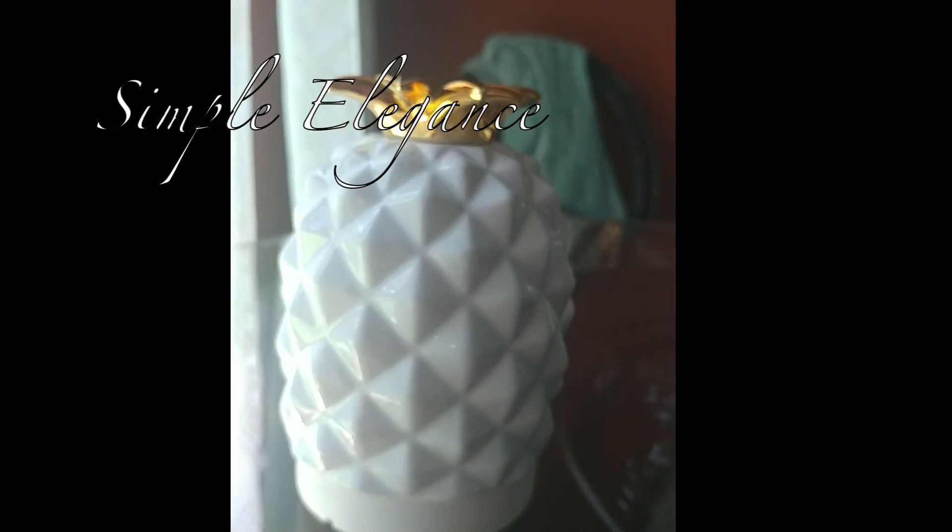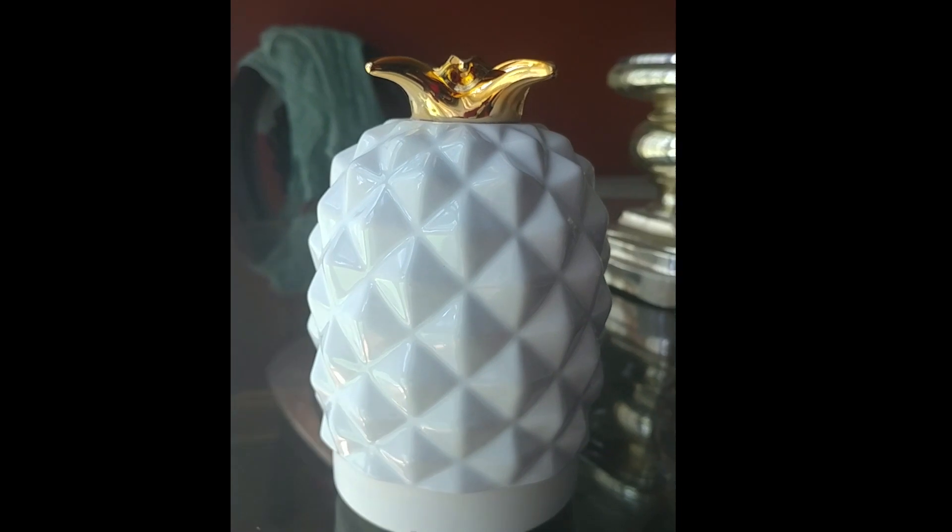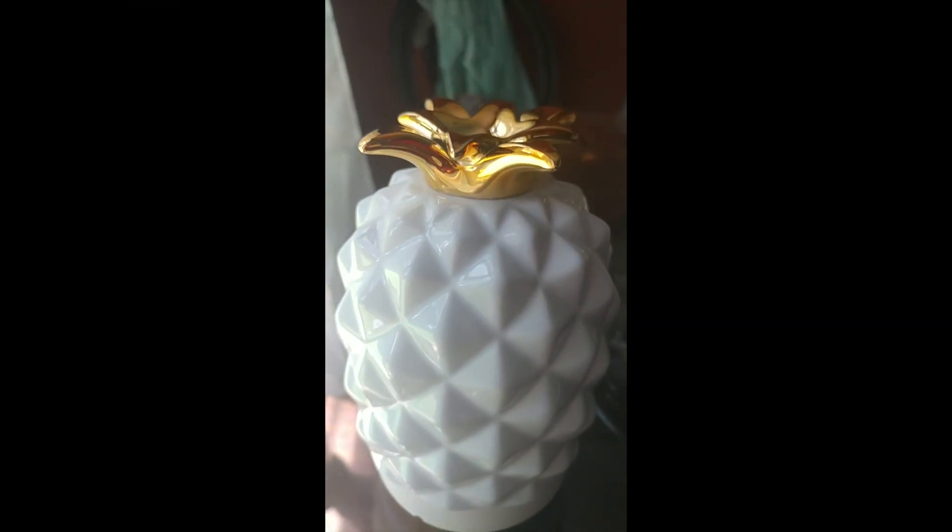Right off the bat when you see this product, the gold just really takes your breath away. It's a simple elegance that you can't get in many products that diffuse. Look how gorgeous it is — the white and gold is a perfect combo.